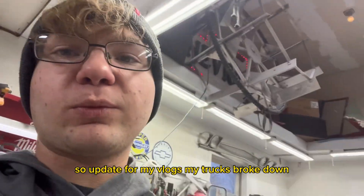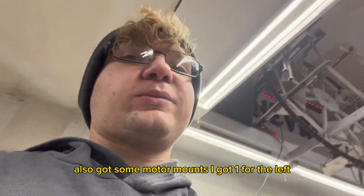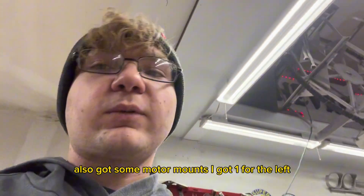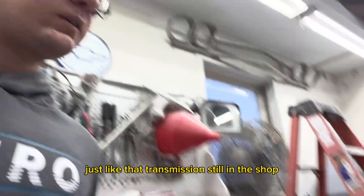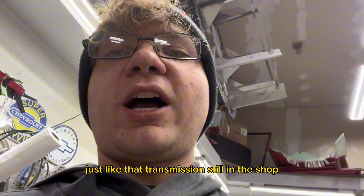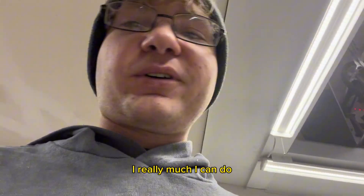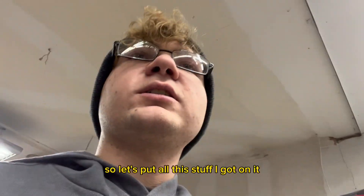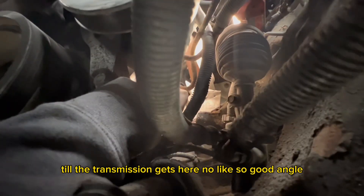Update for my vlogs: my truck's broke down, transmission blew. Also got some motor mounts — got one for the left, one for the right. Got my transmission line over here. Transmission is still in the shop, so until we get the truck back on the road there's not much I can do. Let's put all this stuff I got on it until my transmission gets here.